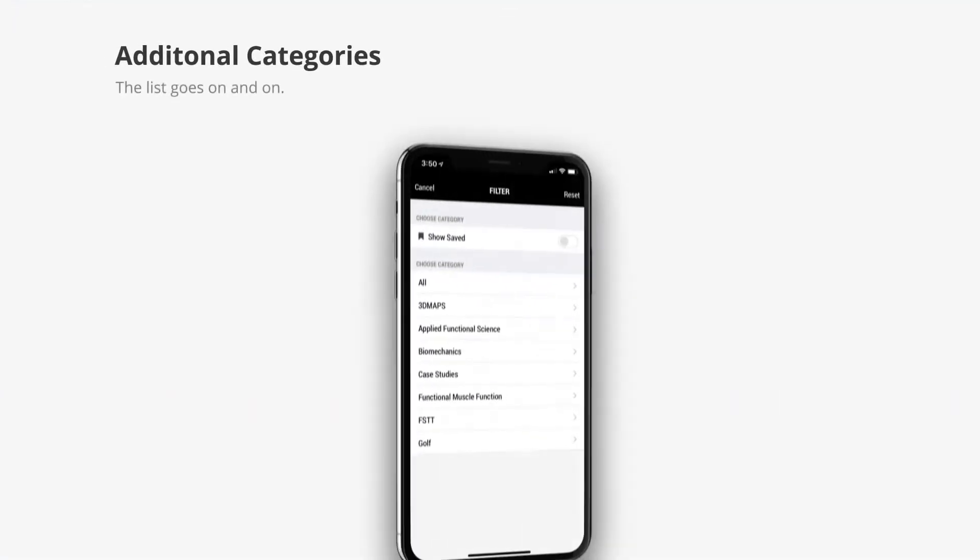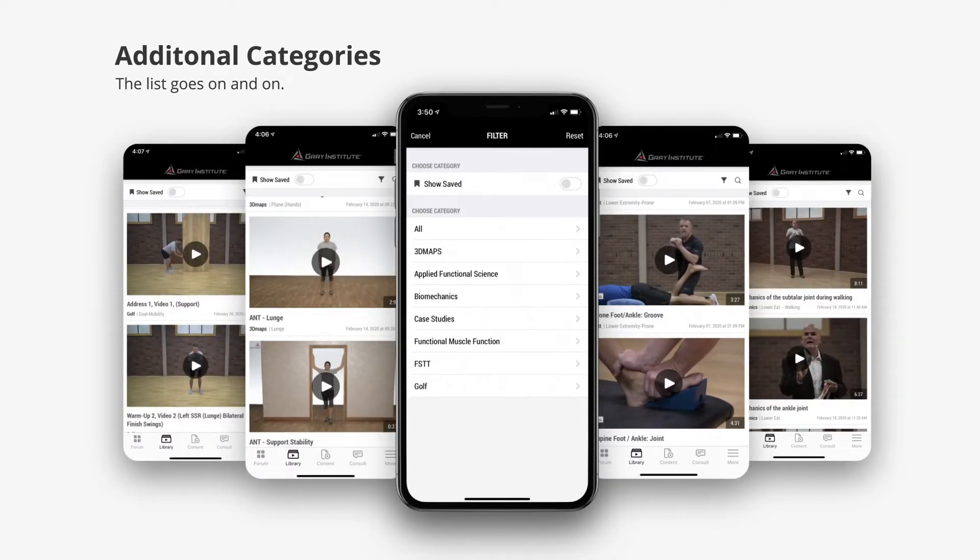Additional categories include 3D maps, applied functional science, biomechanics, functional muscle function, functional soft tissue, golf, and the list goes on and on.